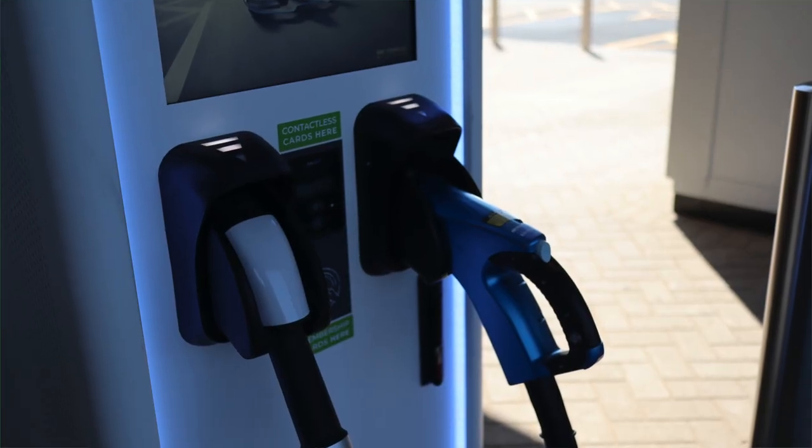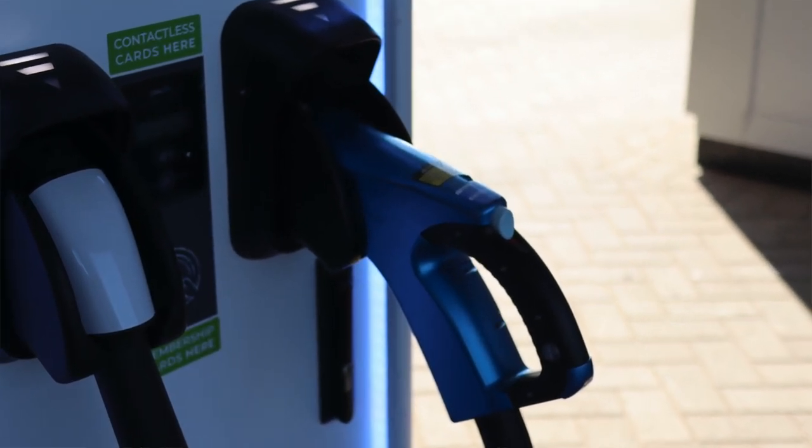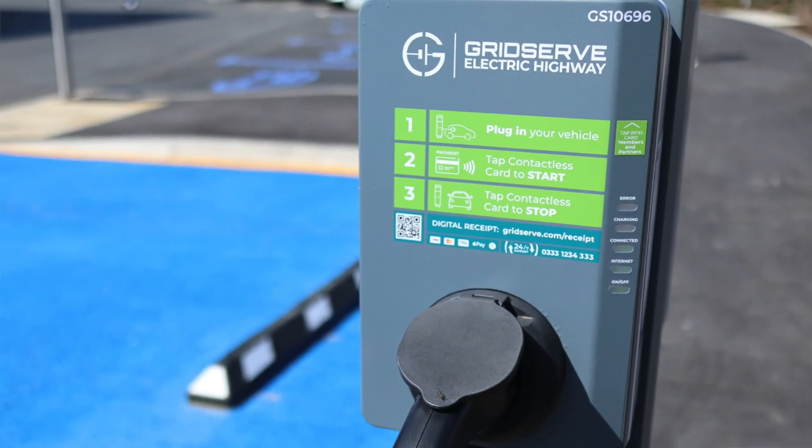Everyone's catered for here. CCS is obviously holding the majority, but there are six CHAdeMO connectors for those that need them, and the all-important AC for Zoe drivers or those planning on staying a little longer. It's really good to see that no matter what type of electric vehicle you drive, you can charge it at the Norwich electric forecourt.